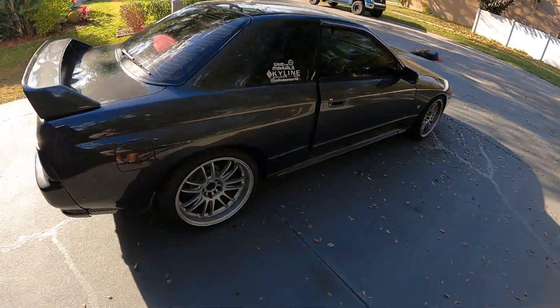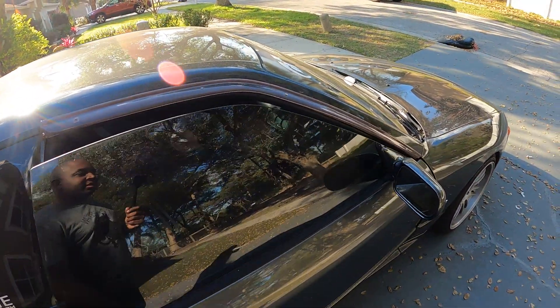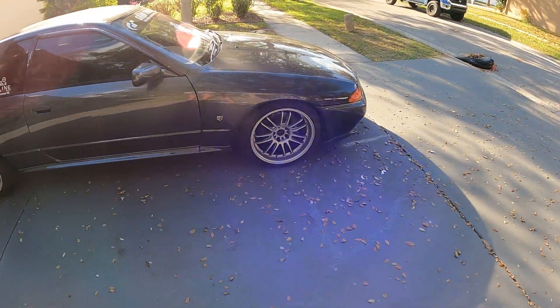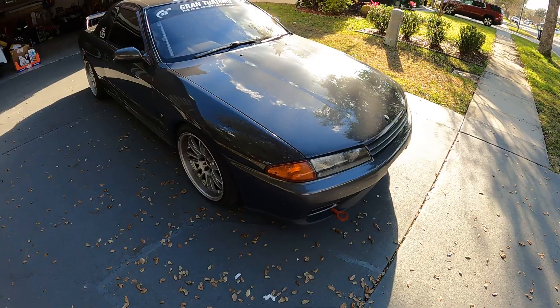Like I said, I'm going to miss the car, but again it is going to family. My father-in-law is getting it from me, so I'll be able to see it and drive it when I go visit.